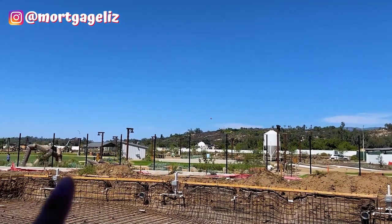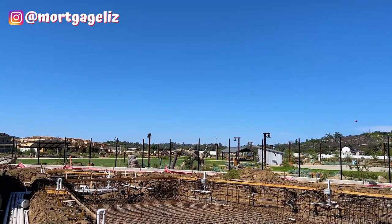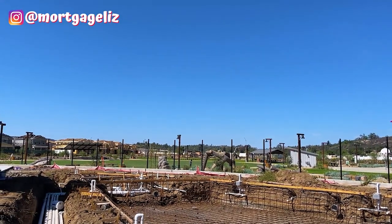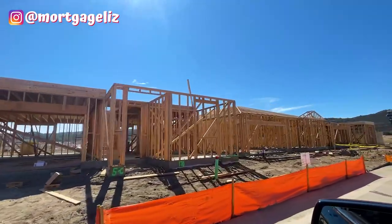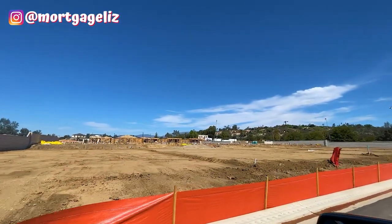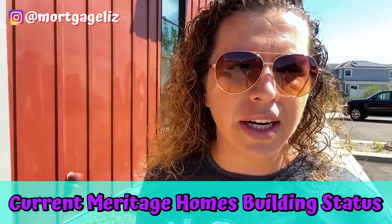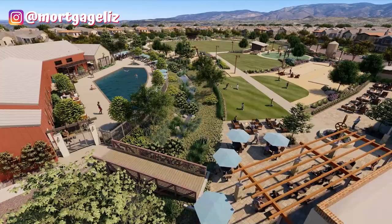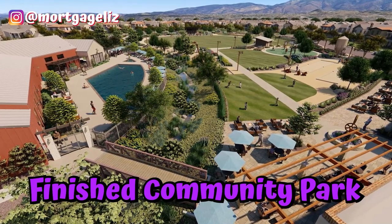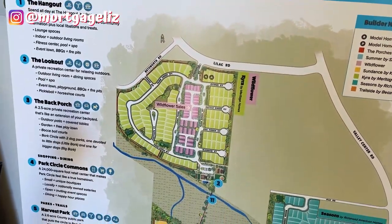Let's check out the community area right in front of Beezer Homes. This area is massive — there's acres and acres being built for families to hang out. What we're first looking at is actually one of two pools located here in Park Circle. The other pool looks like it's going to be over in the Meritage Homes at the corner in the backside of the Kyra Homes. The majority of Park Circle is actually built around this community center.